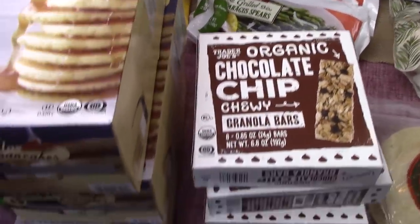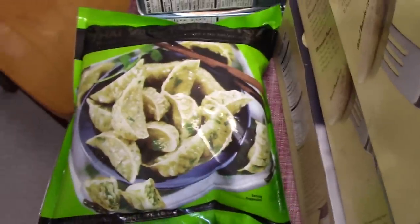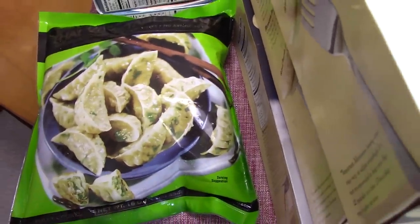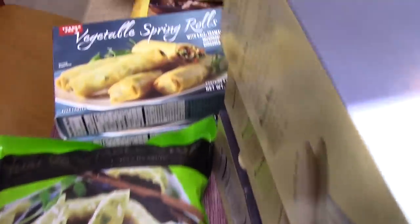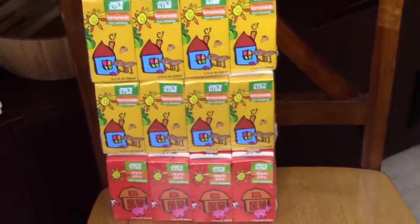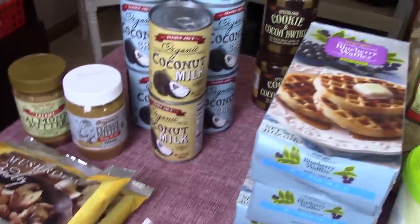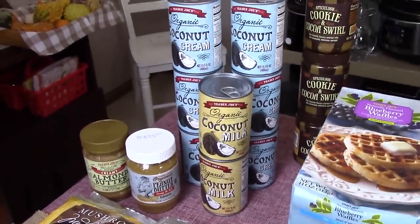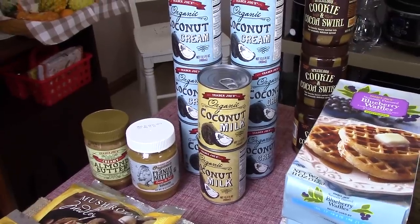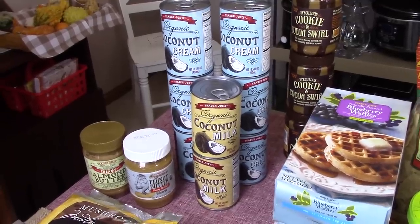Silver dollar pancakes — Veronica loves these, so I got three boxes. They're just quick and easy for her for breakfast in the morning. One of these vegetable kind of like wontons or dumplings. Two of the vegetable spring rolls. Over here I have two of the lemonade and one of the apple juice because Luke does love those. Almond butter and peanut butter. Two things of coconut milk and six things of coconut cream.